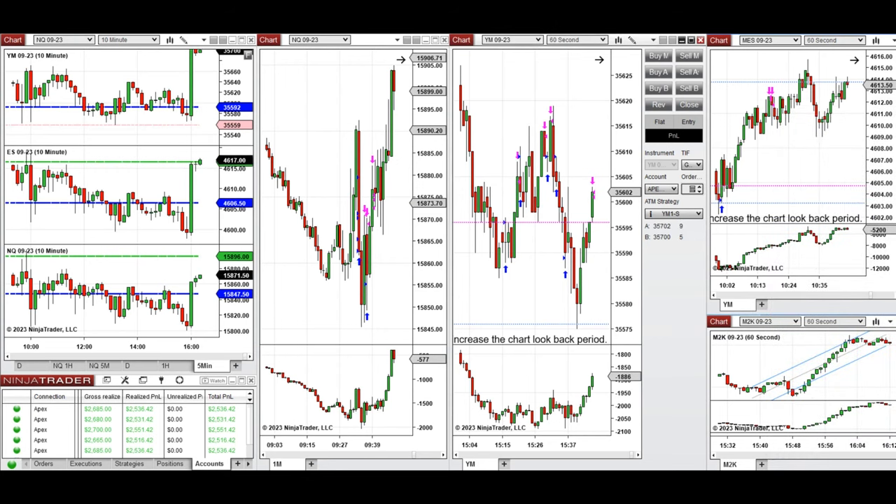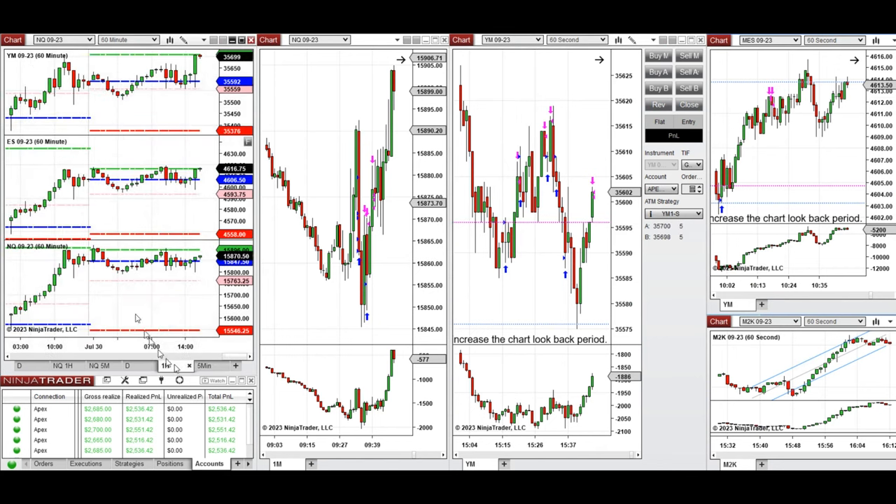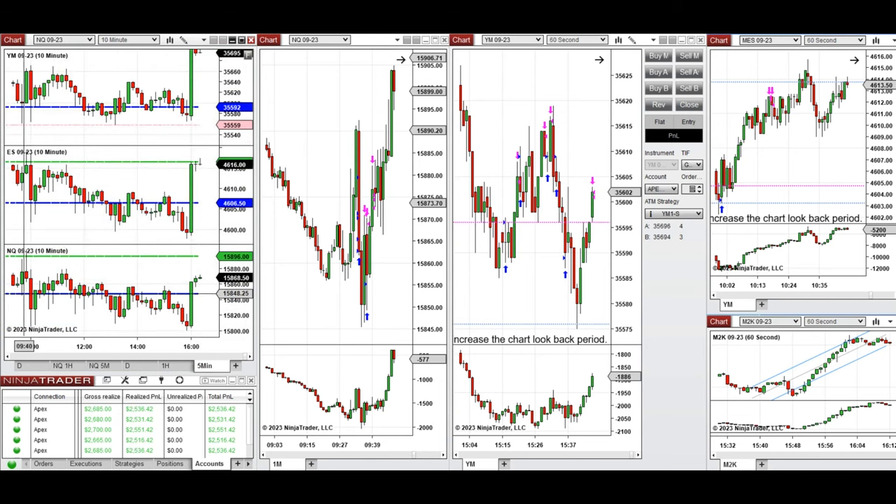Looking at the macro charts, the price was fluctuating around the previous day's close during the Asian market. It went below during Asian hours and started going up during the London session. When the market opened at 9:30, Nasdaq tested the previous day's close, buyers came back, and I took long positions using Setup B and C.